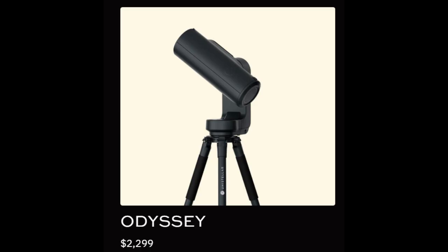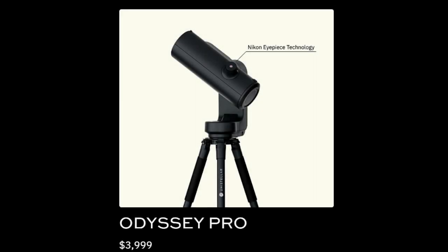The Odyssey Telescope retail price is $2,299. The Odyssey Pro, which includes Nikon eyepiece technology, is $3,999.